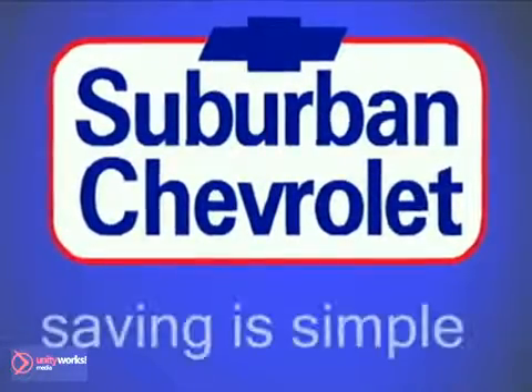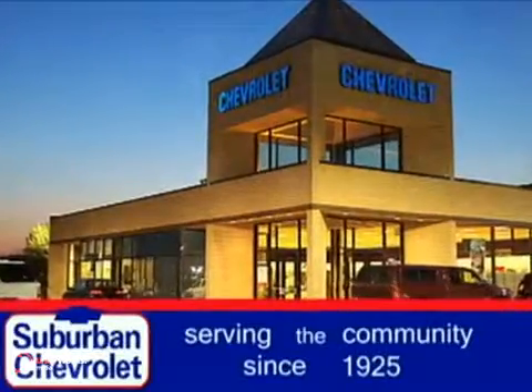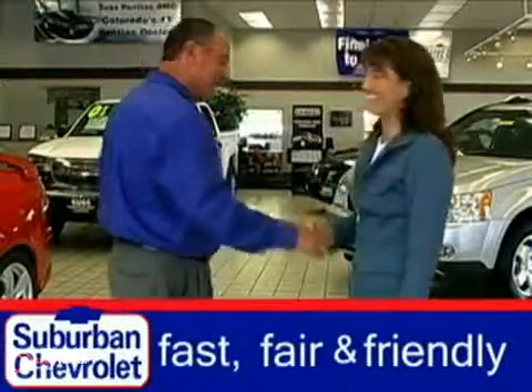Welcome to Suburban Chevrolet, where saving is simple. Serving the community since 1925, Suburban Chevrolet offers a fast, fair and friendly buying experience.